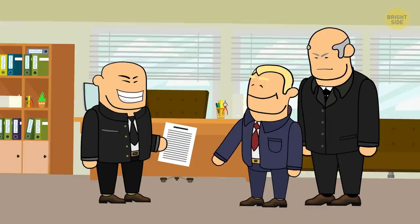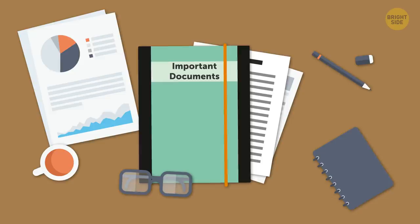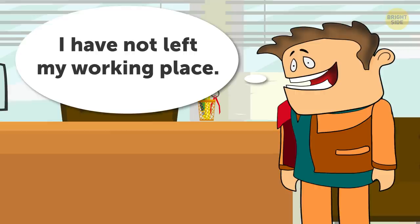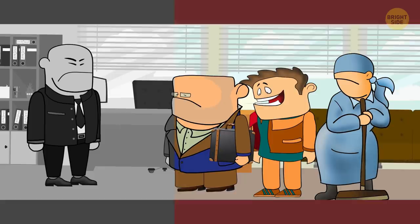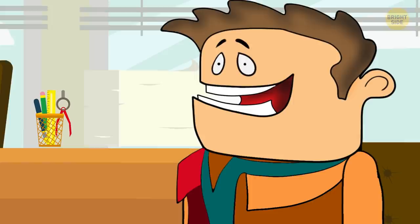Number 10: Important documents. John, the director of a big company, managed to persuade his partners to sign a super important agreement. He then put this document into a folder and left it on the table in his private office. When he arrived at work the next morning, the folder was gone. John gathered all the employees who were in the office at that time and questioned them. The cleaning lady said she had been busy washing the floor and hadn't paid attention to anything around. The designer explained that he hadn't left his working place even once — and being an artist, he didn't have any interest in agreement documents. The accountant admitted that he had entered John's office to have some documents signed, but once he noticed there was no one inside, he immediately left. Who stole the folder with the agreement? It was the designer — otherwise, how would he know that the missing folder had an agreement inside?